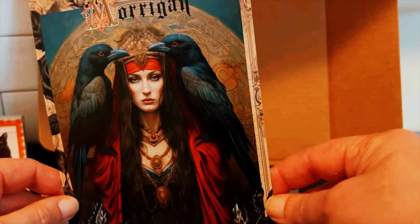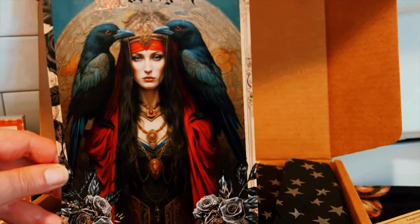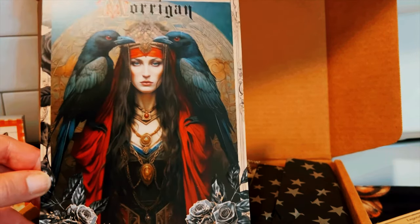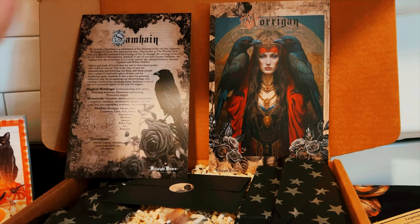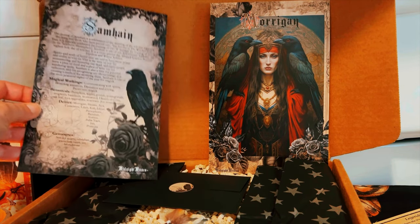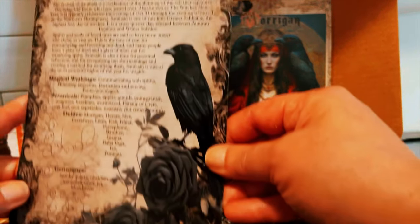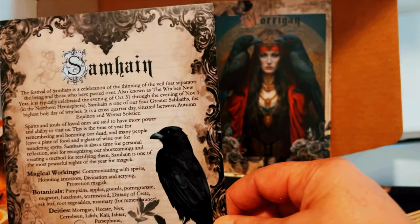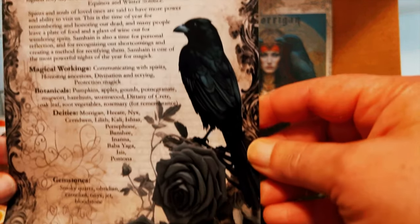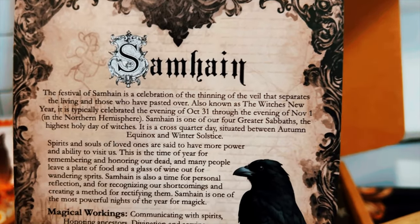I have some earrings honoring the Morrigan, and I'm learning more about her every day. Here is a beautiful art print — their box has some of my favorite art. And here is another art print for your book of shadows or to hang up in your home; it features a beautiful crow and talks about Samhain.